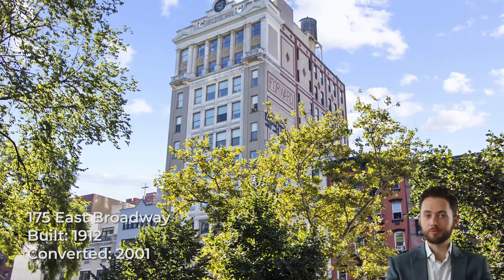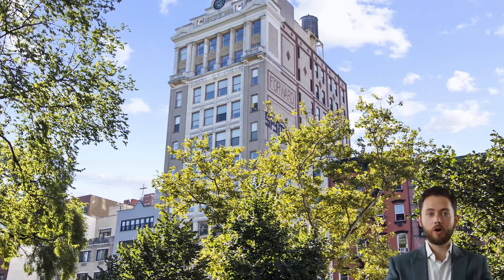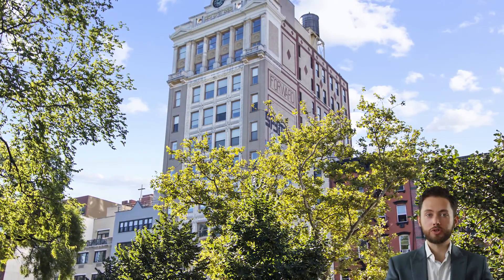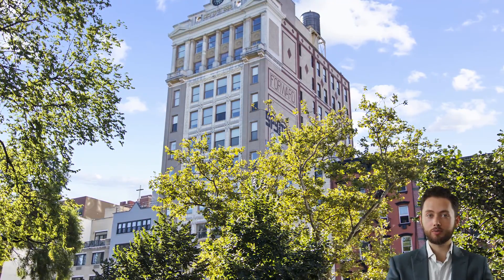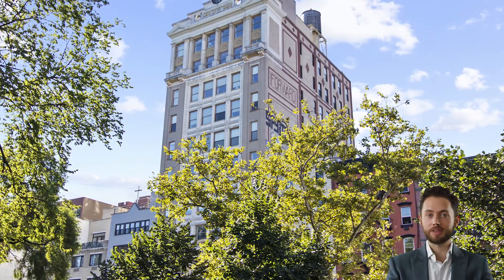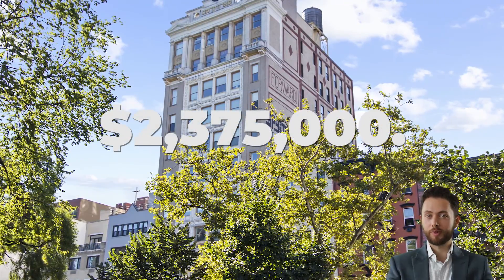175 East Broadway, known as the Forward Building, is a Beaux-Arts style structure built in 1912 as the headquarters of the Jewish Daily Forward newspaper. It was converted to condos between 2001 and 2006. The most recent sale was apartment 60, which changed hands in November 2019 for $2.375 million.